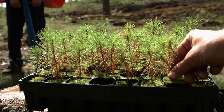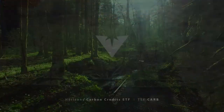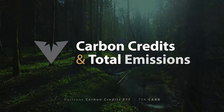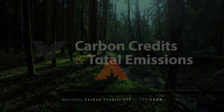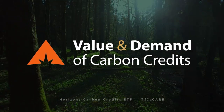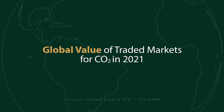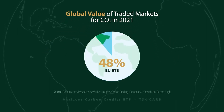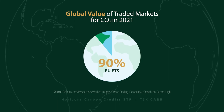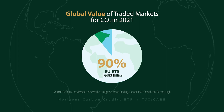The EU is decreasing the total number of carbon credits allocated each year, which means total emissions are ensured to fall as the cap decreases. It also means the demand for carbon credits is likely to increase as they become more scarce and valuable for participants. According to Refinitiv, the EU ETS accounted for 90% of the global value of traded markets for carbon dioxide in 2021, with a global value of 683 billion euros.